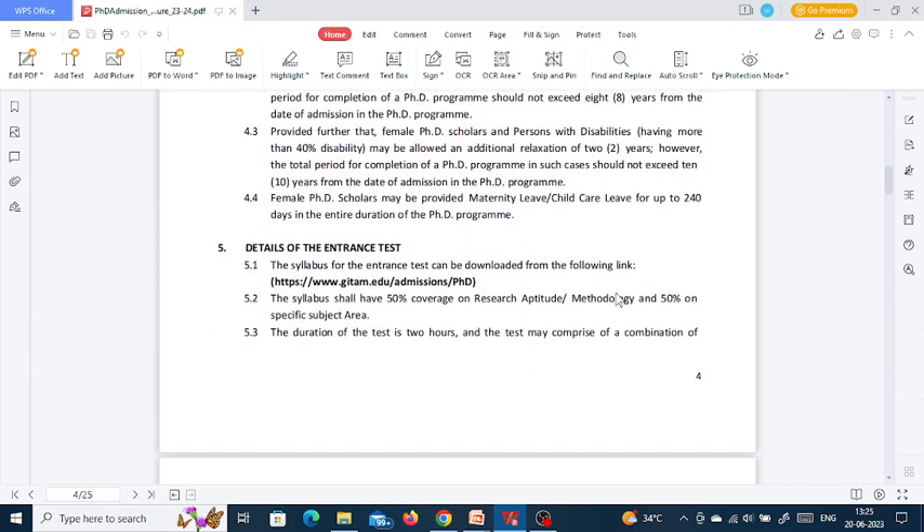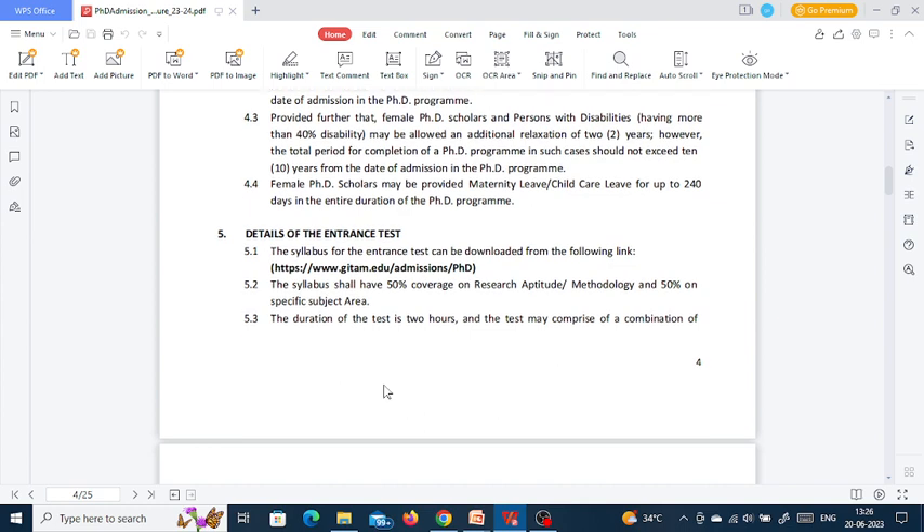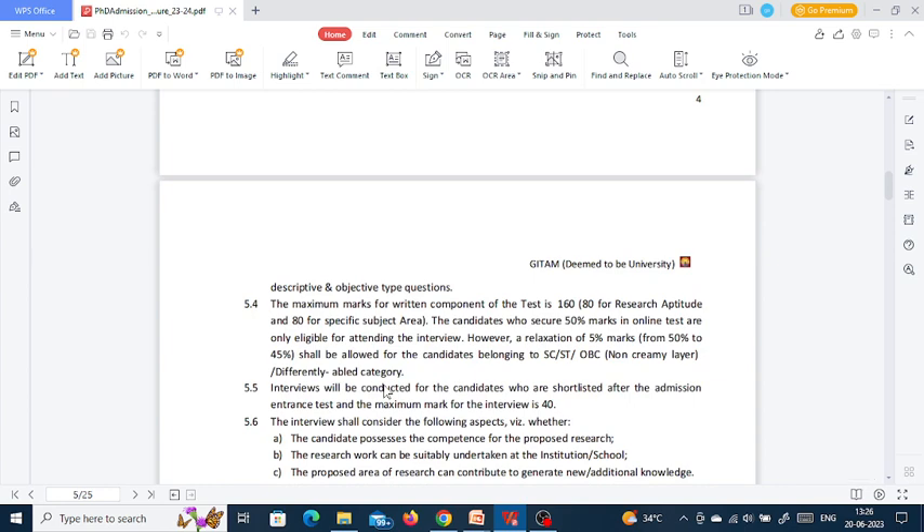The entrance test has 50% coverage on research aptitude or methodology and 50% on the subject area. The duration is 2 hours and the test may comprise a combination of descriptive and objective type questions. The maximum marks for the written component is 160 — 80 marks for research aptitude and 80 for the specific subject area. Candidates must secure 50% marks to be eligible for the interview, with a 5% relaxation for SC/ST, OBC, and differently-abled categories. The maximum marks for the interview is 40.